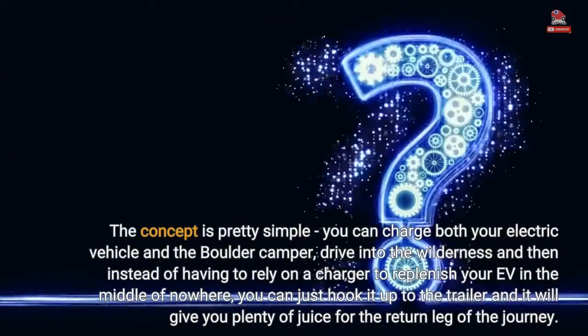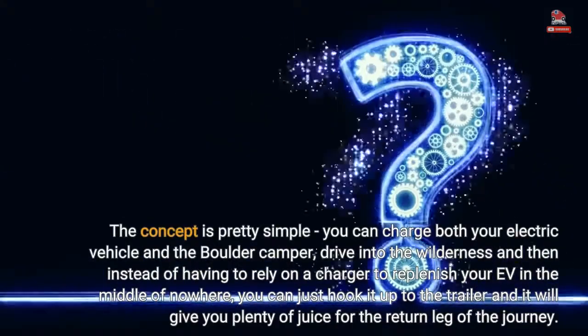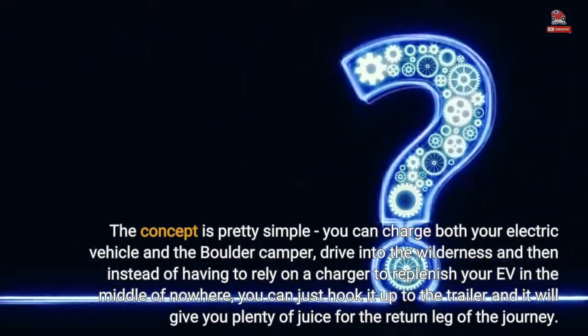The concept is pretty simple. You can charge both your electric vehicle and the Boulder Camper, drive into the wilderness, and then instead of having to rely on a charger to replenish your EV in the middle of nowhere, you can just hook it up to the trailer and it will give you plenty of juice.